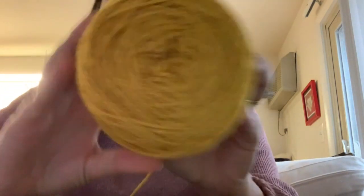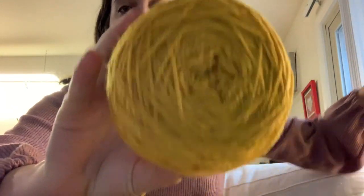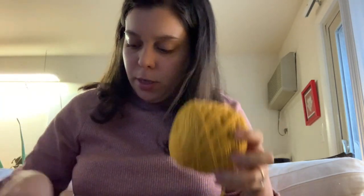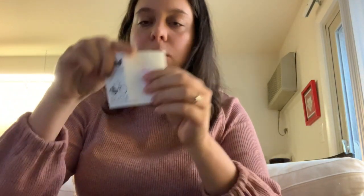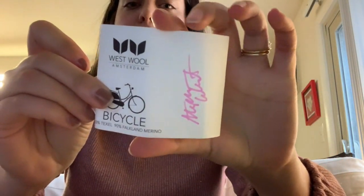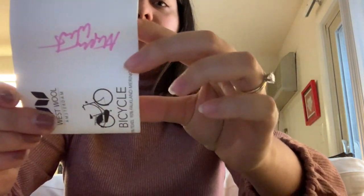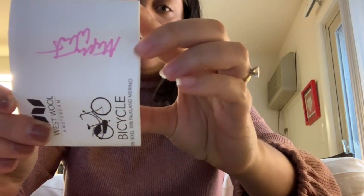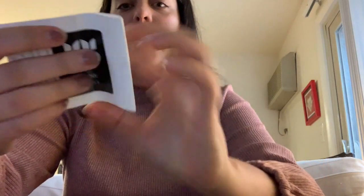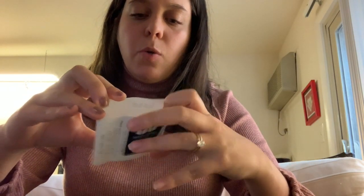I am working on a pair of socks, and I'm using Steven West's Bicycle yarn — and I actually had him sign it, so I'm super cool. I got this at EYF, and this is in his Glow colorway in his fingering weight, and it's 390 yards. It is 90% Falkland Merino.